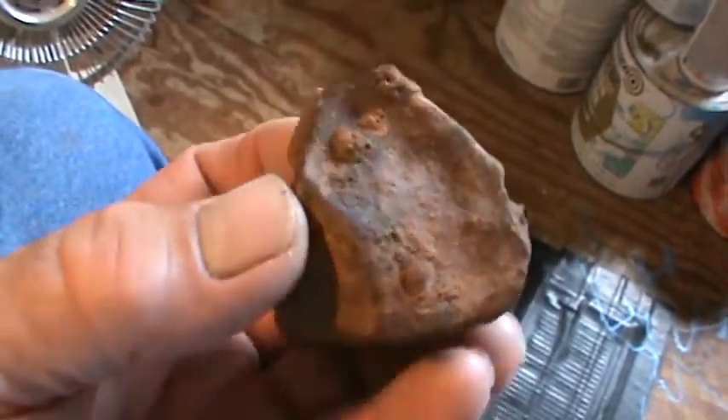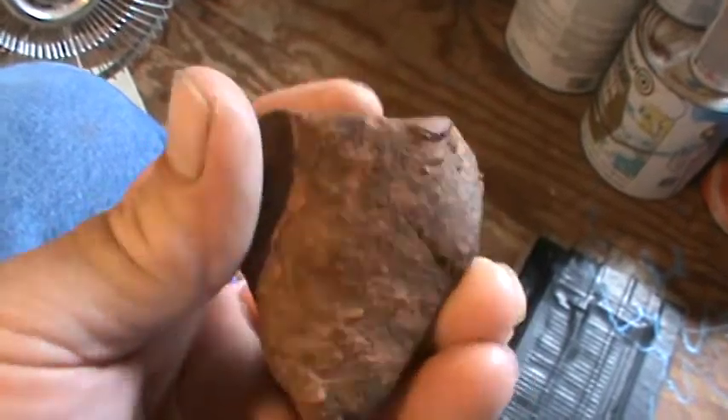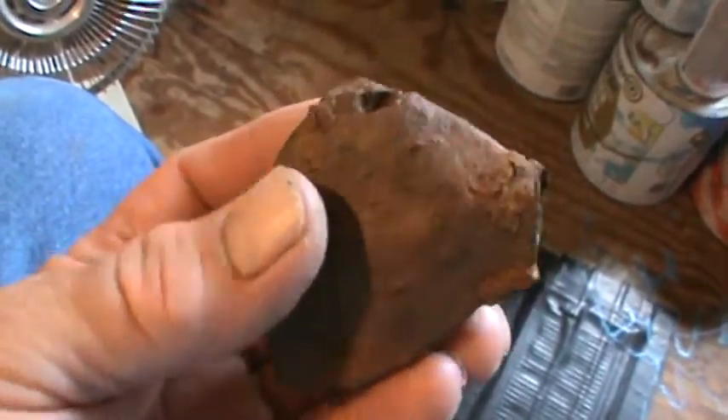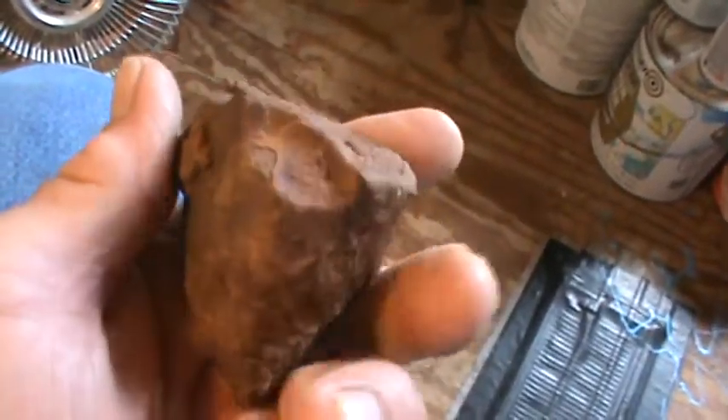I was just driving in my pasture, driving up a little hill, playing around, and looked out my window and seen this laying on the ground. I jokingly told my kids I think I found a meteorite. Once I got out and picked it up, I kind of think it is.